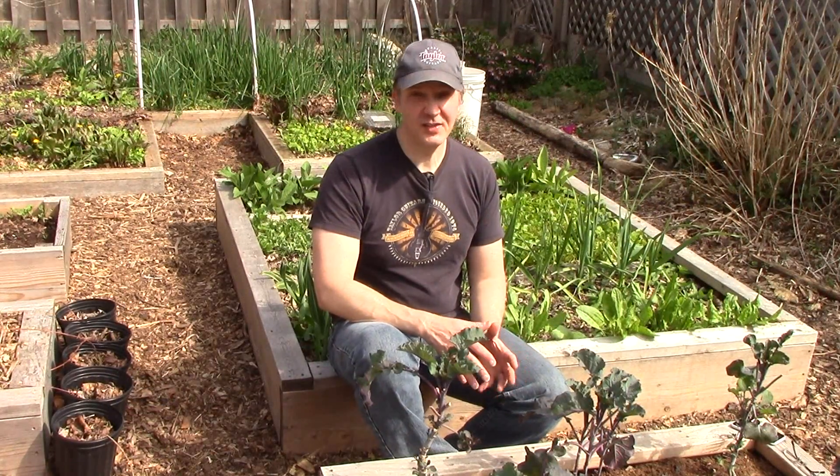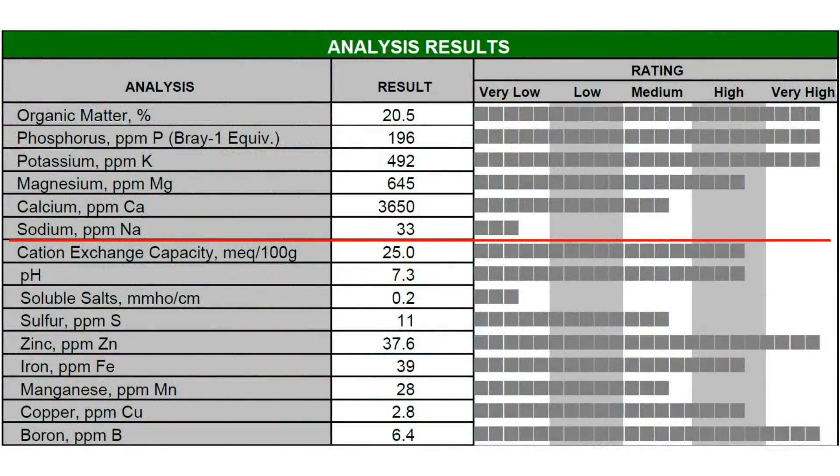Now let's look at sodium, the only non-essential nutrient in the report. The sodium level in our soil is very low. Fortunately, this is a good thing, because high levels are very detrimental to soil and crops. Similarly, soluble salts are very low. High soluble salt levels are often associated with the use of synthetic fertilizers and are detrimental to soil and crops, so it's good to have a very low level.